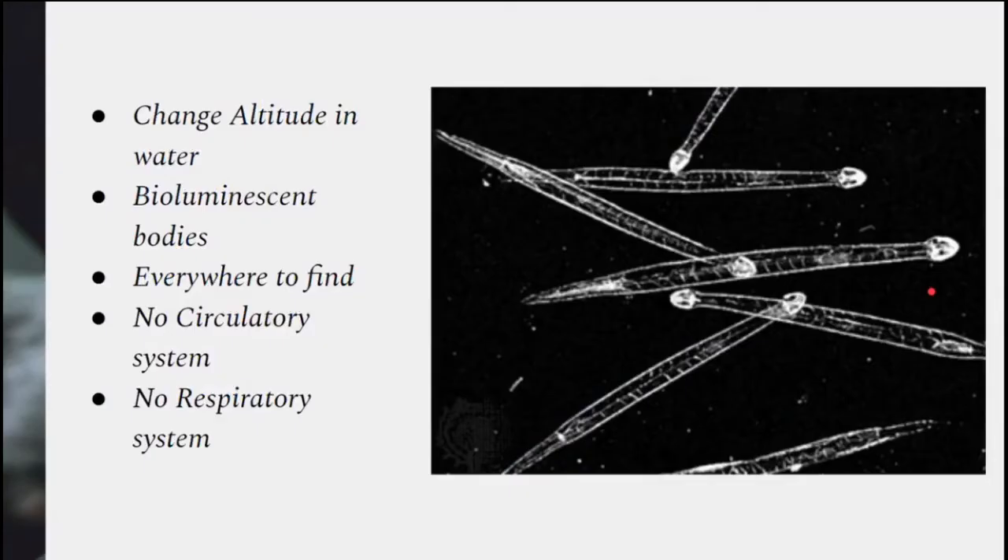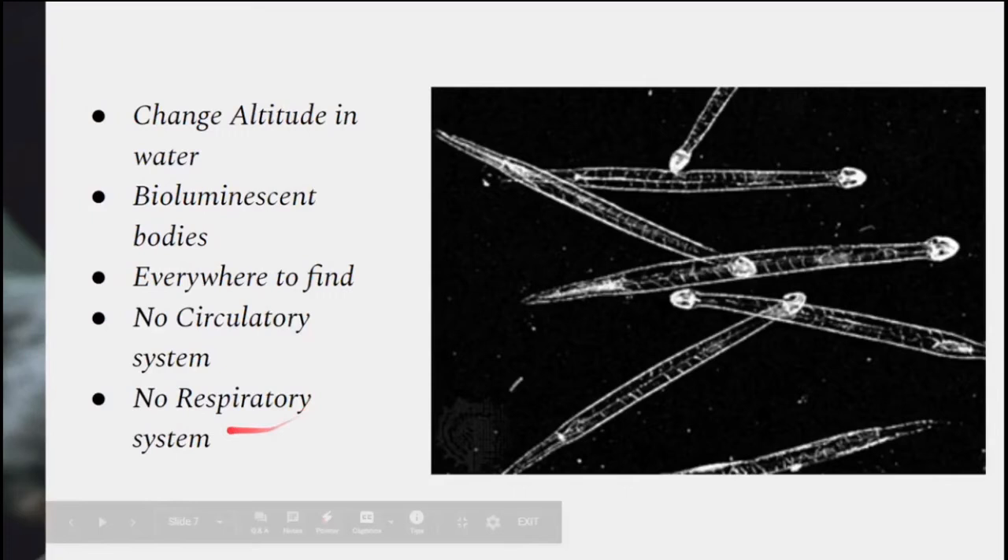They can change their altitude in the water to avoid predation and to find food, and they have bioluminescent bodies, which means they have the ability to produce light. They are practically everywhere to find, and their lifespan is 2 years in cold water and 6 years in tropical water. They have no circulatory nor respiratory system, and they absorb oxygen to breathe.